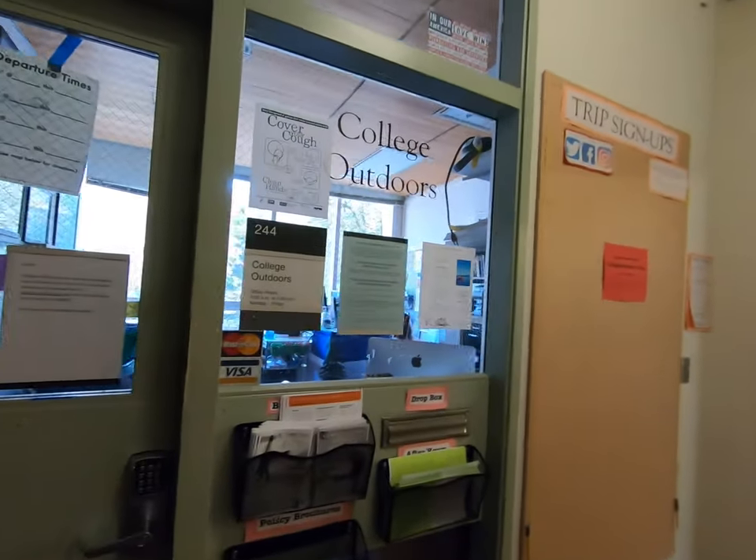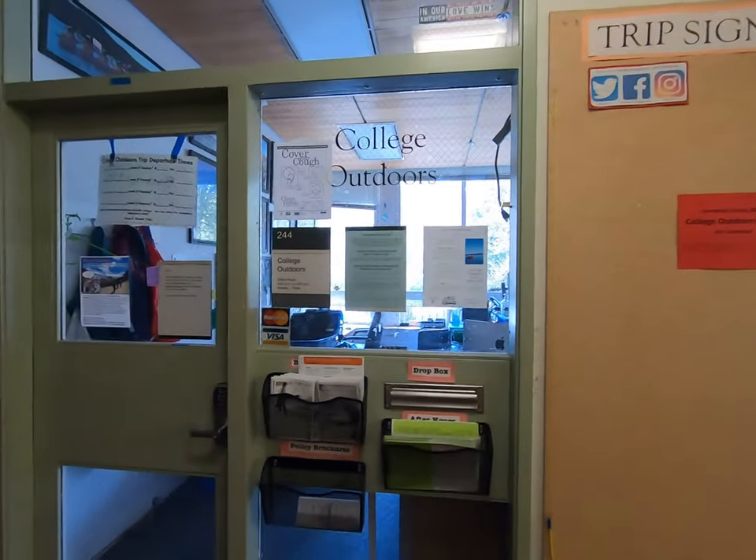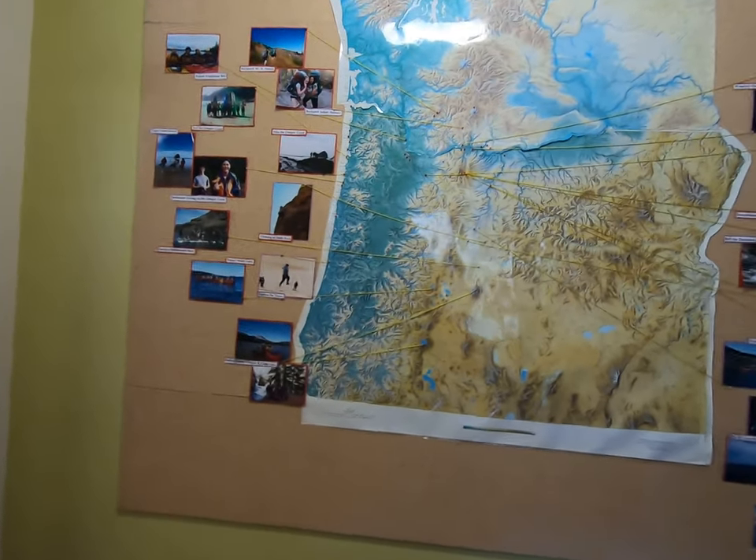Right up here is one of the more unique offices on campus — this is College Outdoors. They run over 100 programs throughout the year that go all across Oregon, Washington, and California. We also have a winter break program that goes down to Florida as well.